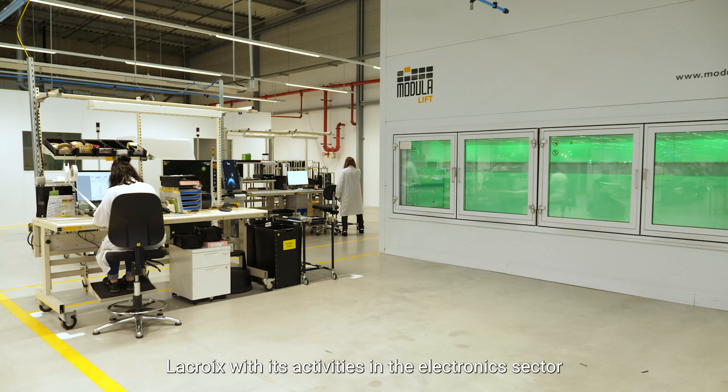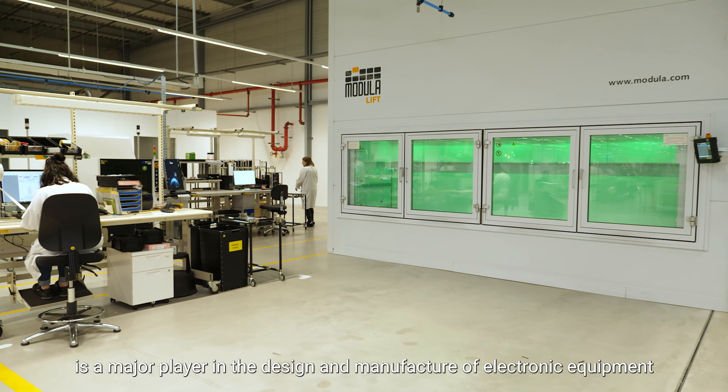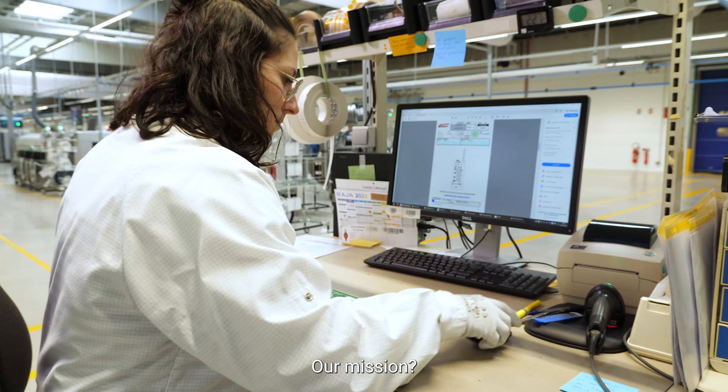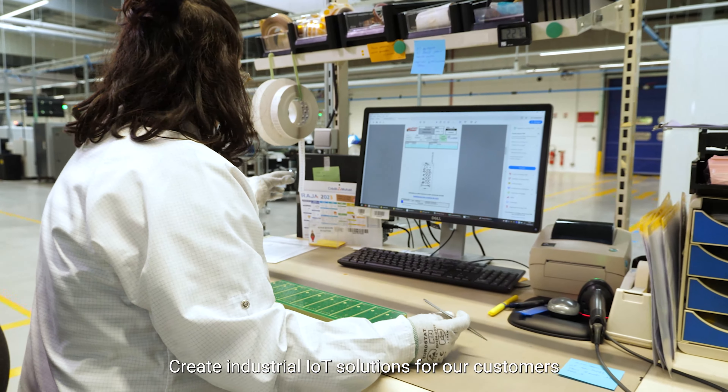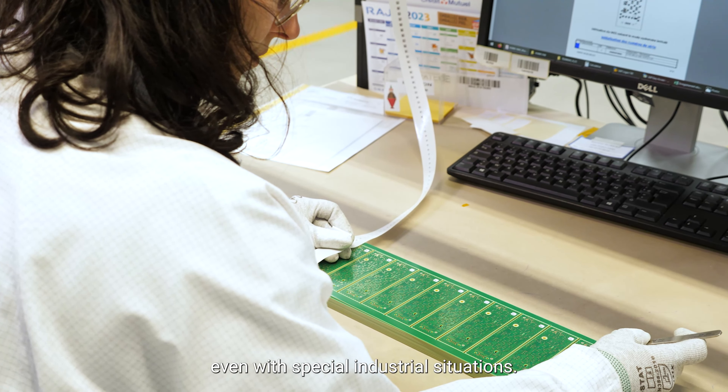La Croix, with its activities in the electronics sector, is a major player in the design and manufacture of electronic equipment, embedded systems, and industrial connected objects. Our mission? Create industrial IoT solutions for our customers, even in special industrial situations.